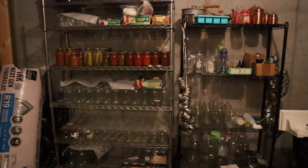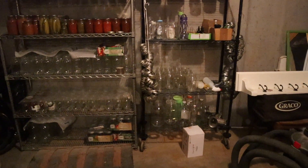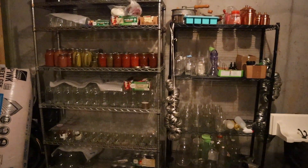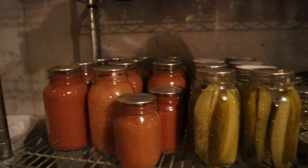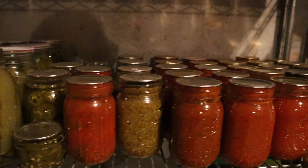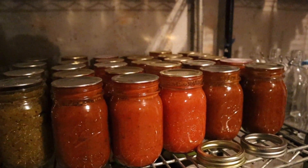Another major feat these past few weeks was running the dishwasher non-stop to get all of our canning jars clean — they were covered in fine drywall dust. We got everything unpacked, and we have plenty of tomato sauce and other canned goods from previous years to see us through another year before I'm back to canning.